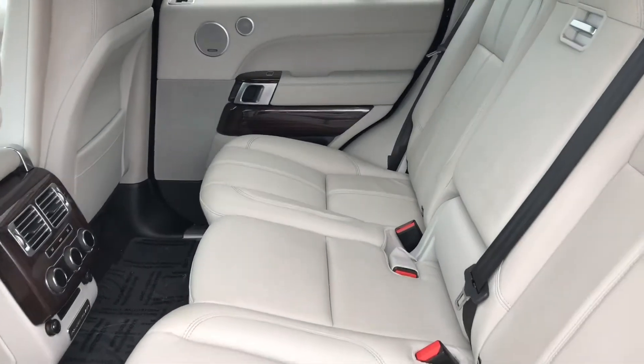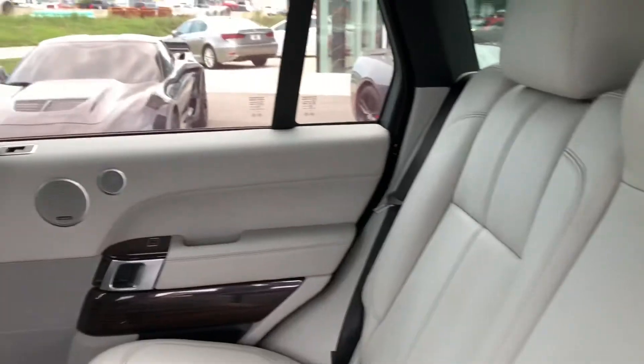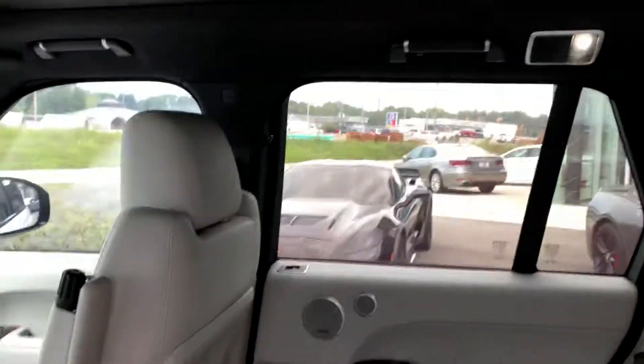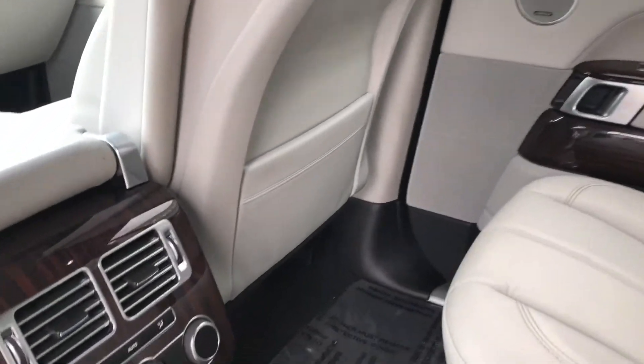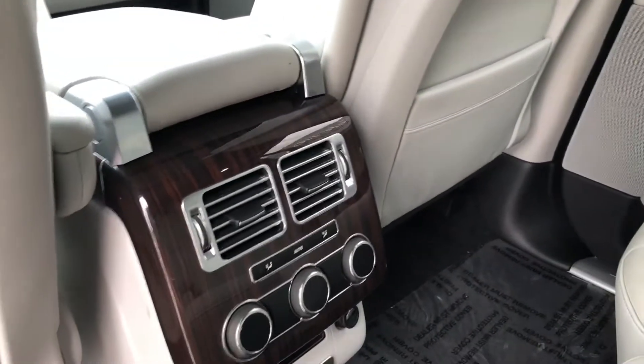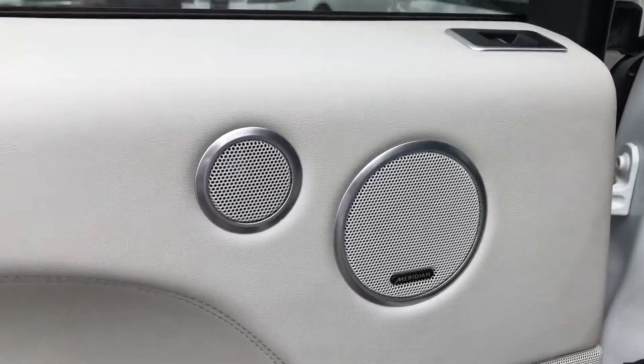Let's highlight some of the interior — just beautiful, nice and clean. This does have the full panoramic sunroof. Just the beautiful Almond white interior with nice wood inlays as well. This does come with the premium Meridian sound system.